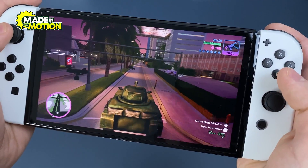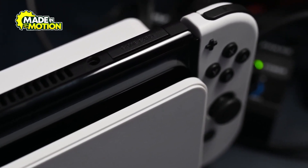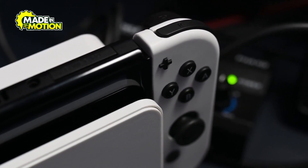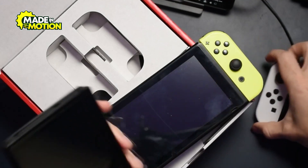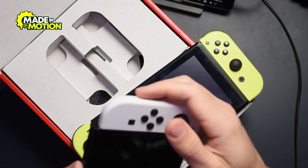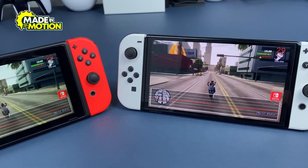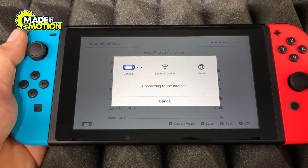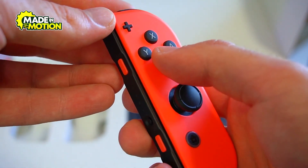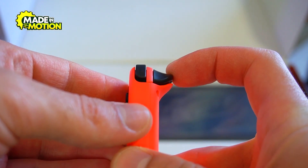Now it's time to test the device's performance and check its quality — this is where the factory determines whether the device is ready for consumers or needs modification. The device undergoes a series of meticulous tests simulating various real-life usage scenarios. Processor speed, screen responsiveness, sound quality, and wireless connectivity stability are tested to ensure every part functions at high performance. Buttons and motion sensors are also tested to make sure they respond instantly and accurately to commands.